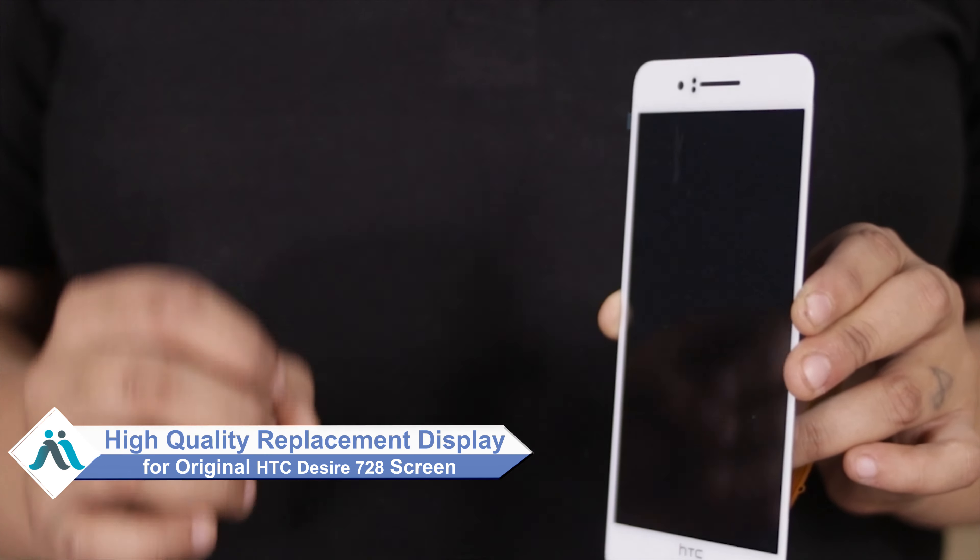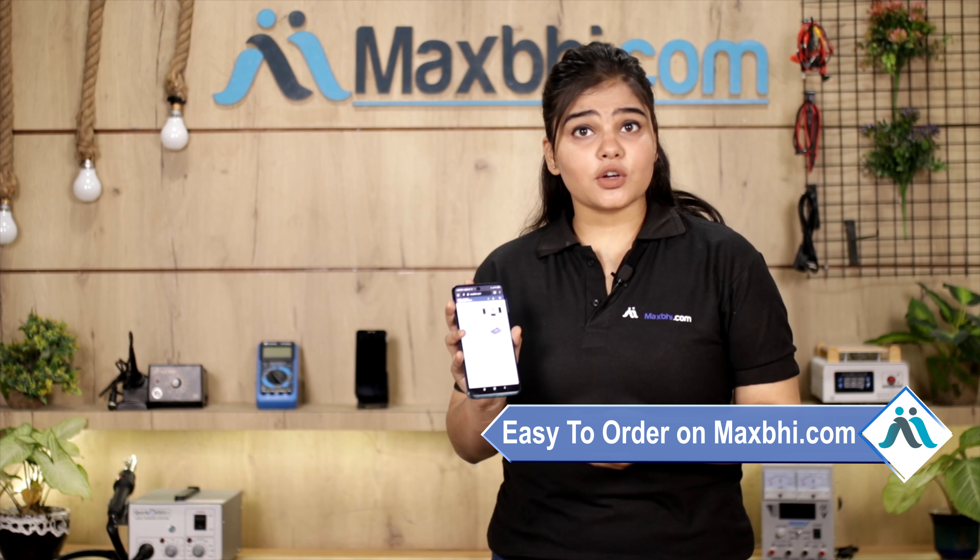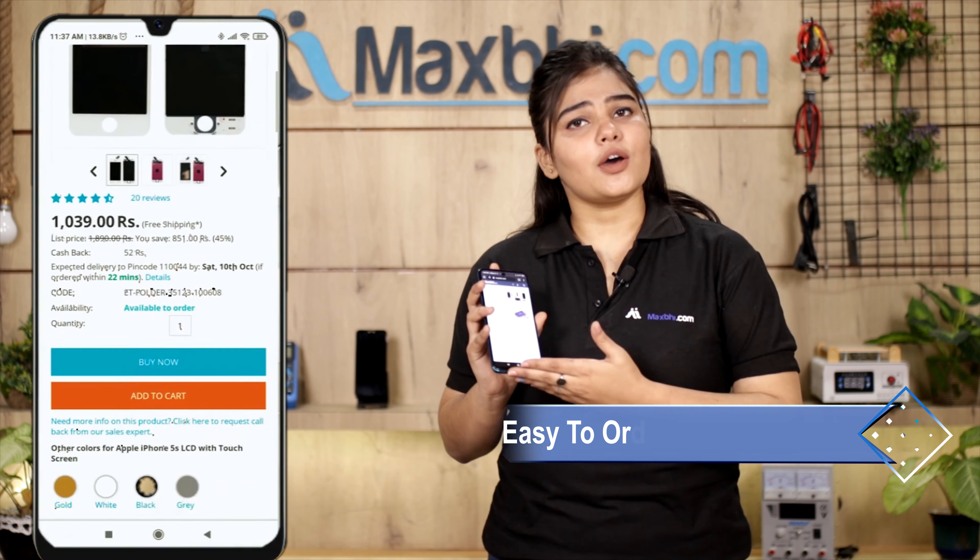This display is checked and quality assured before dispatch. Also, the HTC Desire 728 display from MaxBee comes with a replacement warranty, so you can be assured that if you have any problems after purchase, it will be covered.